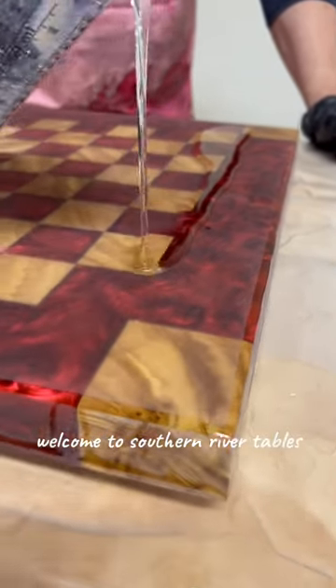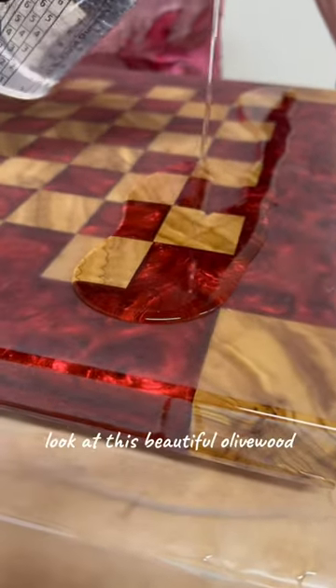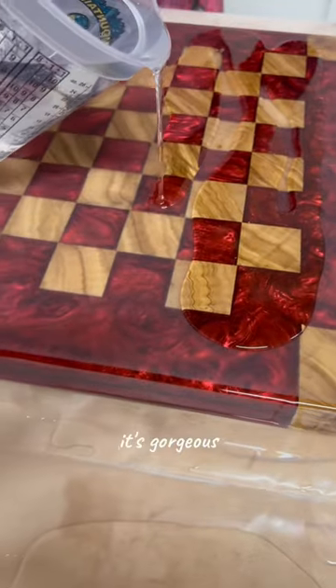Good evening, and welcome to Southern River Tables. Look at this beautiful olive wood. It's gorgeous.